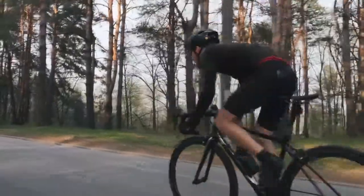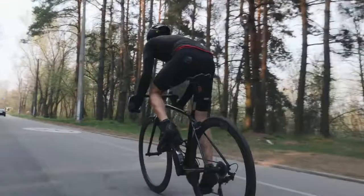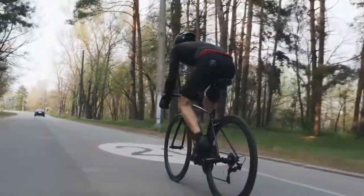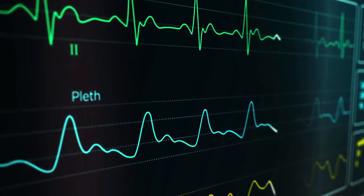Resting heart rate variability is considered one of the best objective measurements for determining your fitness level and your readiness to play a sport. So what is resting heart rate variability? Well, it's the amount of time that happens between each heartbeat, and this varies.